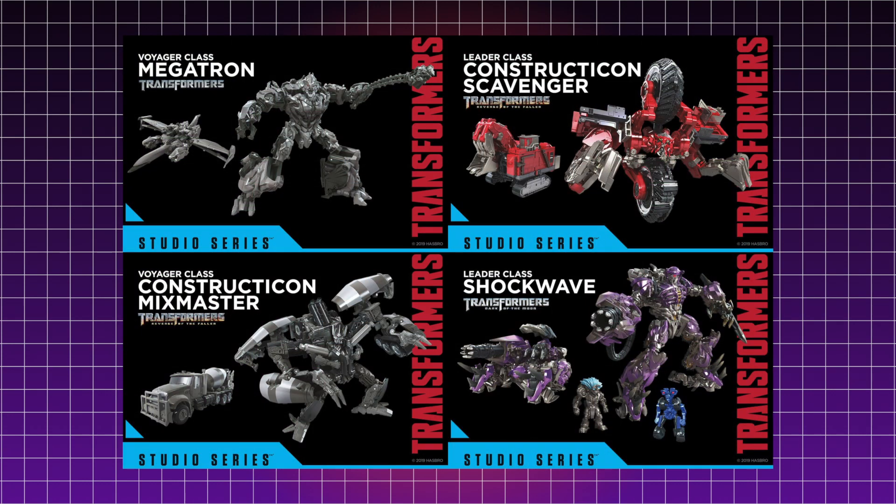Hey everyone, Hasbro have released new images of some more upcoming Transformers Studio Series figures and this looks like a fantastic lineup. I'm really, really excited about this, so let's jump right into it.